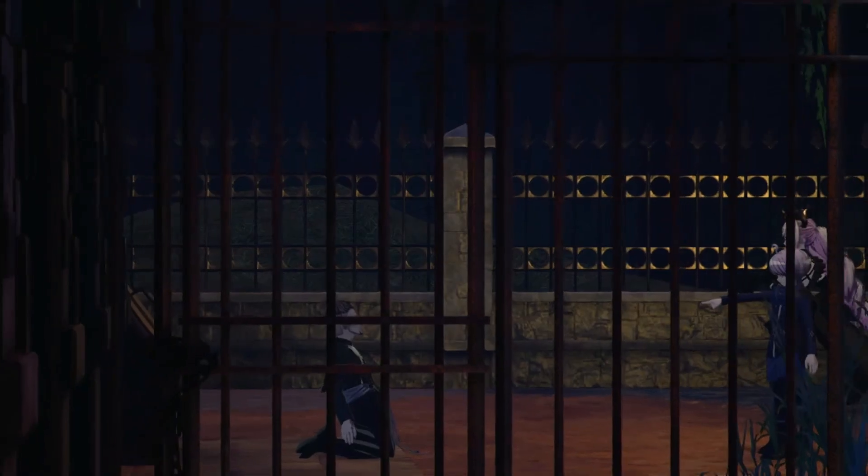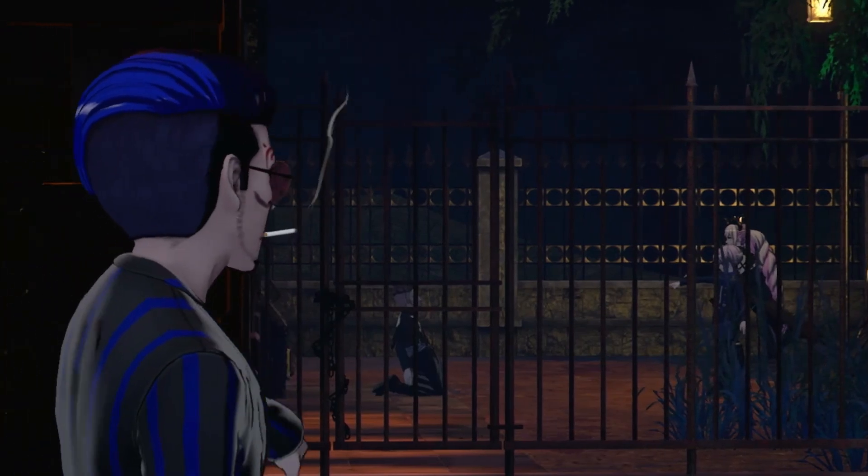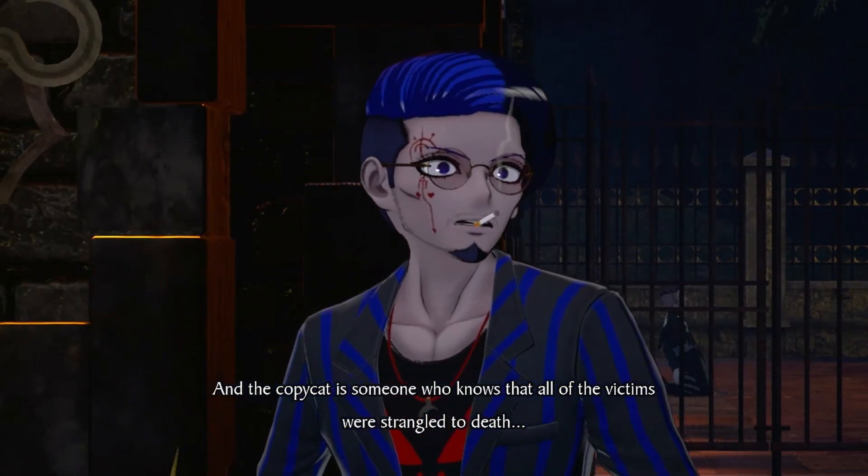Or is it going to be like — the copycat is someone who knows that all of the victims were strangled to death?